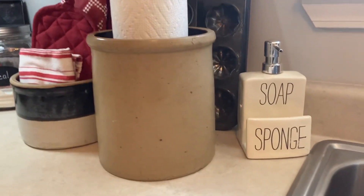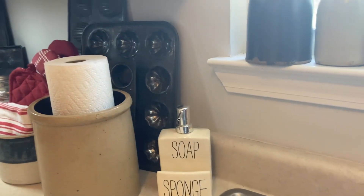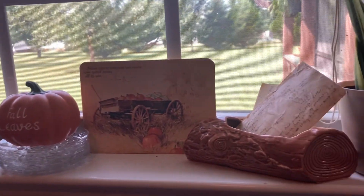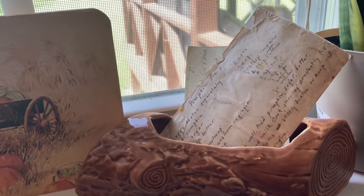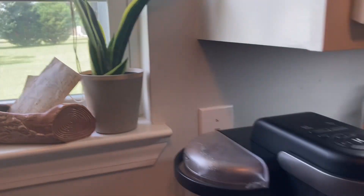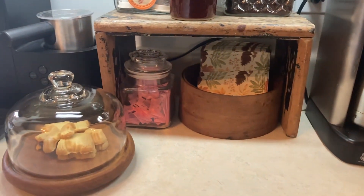I found that at the thrift store the other day — $2.00, I was excited. I even found some old recipes, pumpkin pie. And my coffee bar area is working out great, I really like it.